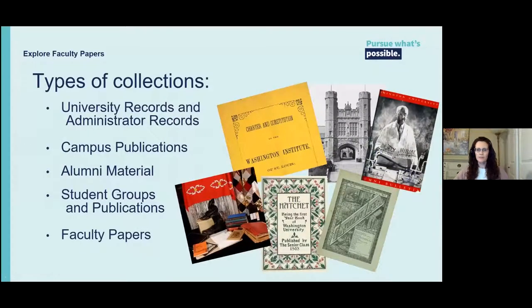We collect material from several areas. We have university records and administrator records — things like the original charter of the university, chancellor records including reports and correspondence, department records, campus photographs, and more. We have campus publications like the campus newspaper, alumni and admission publications. We collect material from alumni including course notes, campus memorabilia like programs from events and scrapbooks. We have student group material like student union and student publications like the student life newspaper, and of course we collect faculty papers.